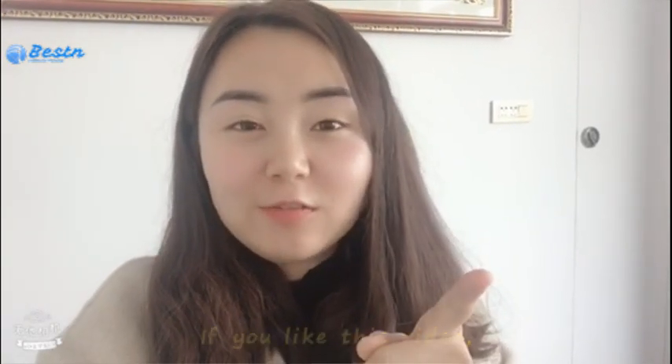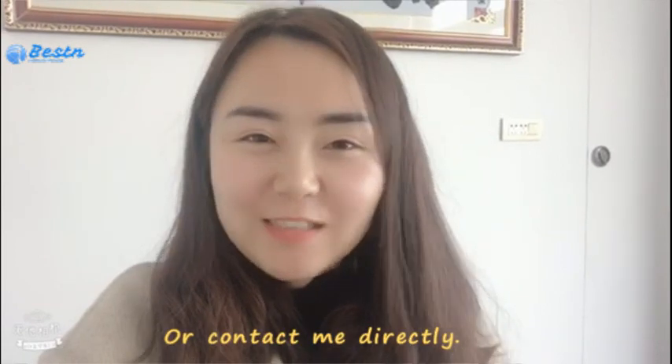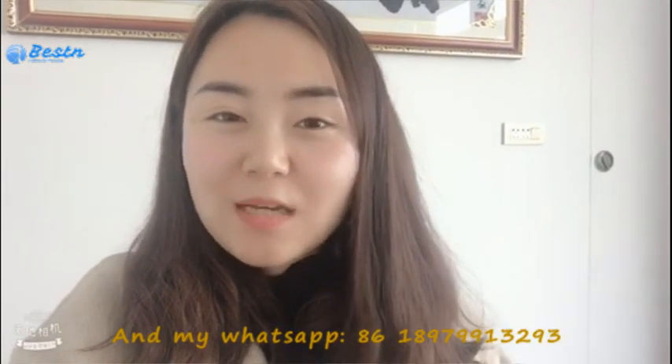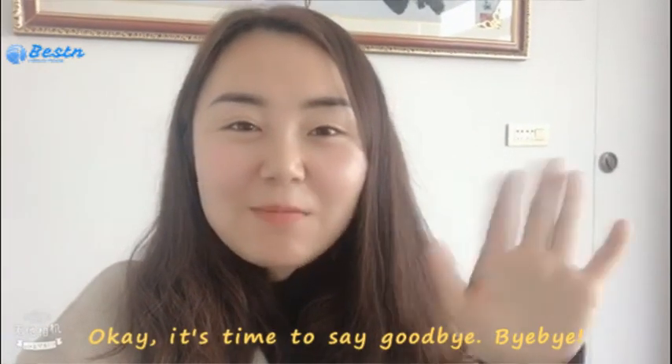If you like this video, please don't hesitate to click the like button or contact me directly. My email is vivian@bestpacking.cn and my WhatsApp is shown here. It's time to say goodbye. Bye-bye.